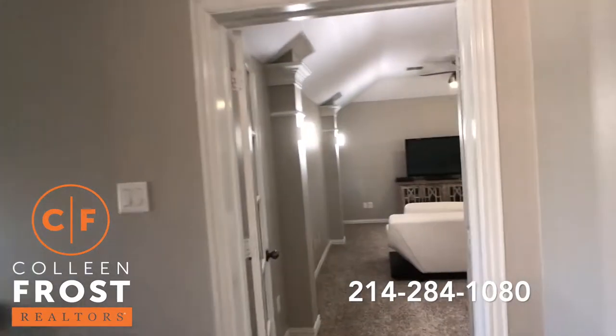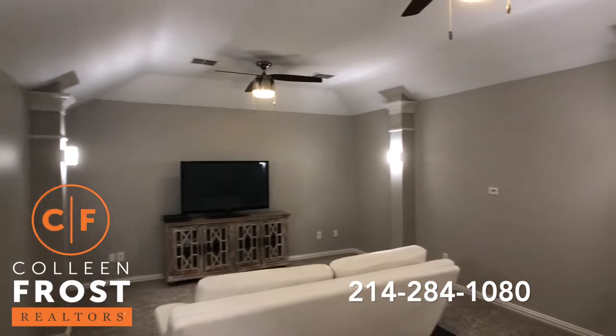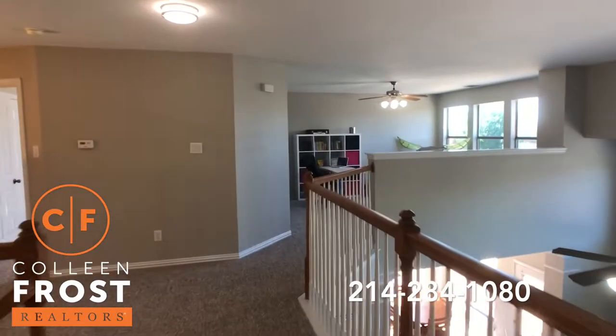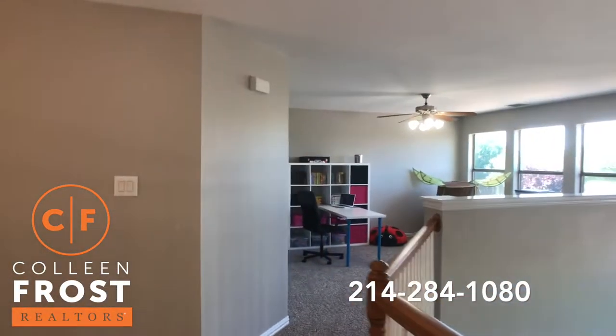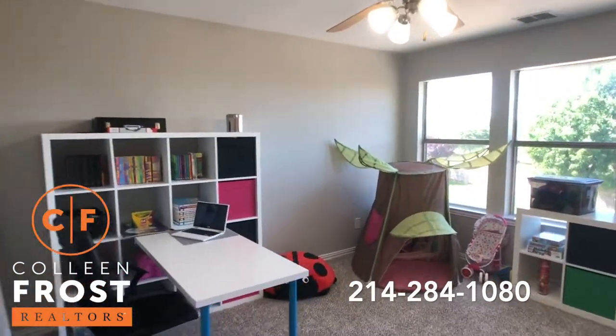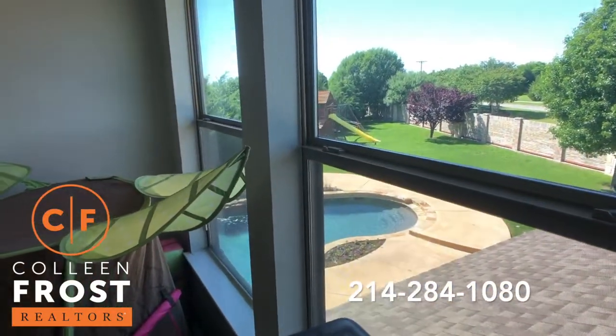Here we have our media room and our back staircase — we'll head down there at the end. Come over to our game room with great views into the backyard, which is very oversized.